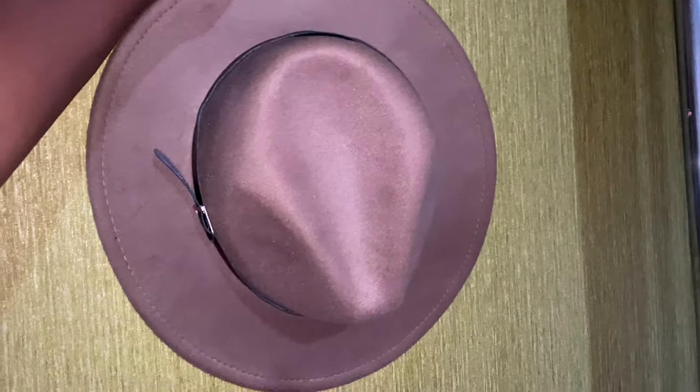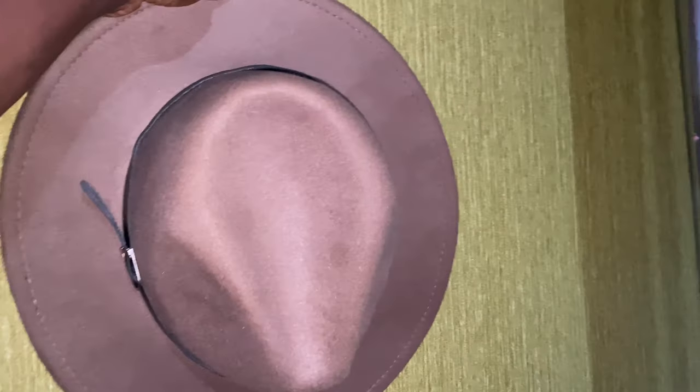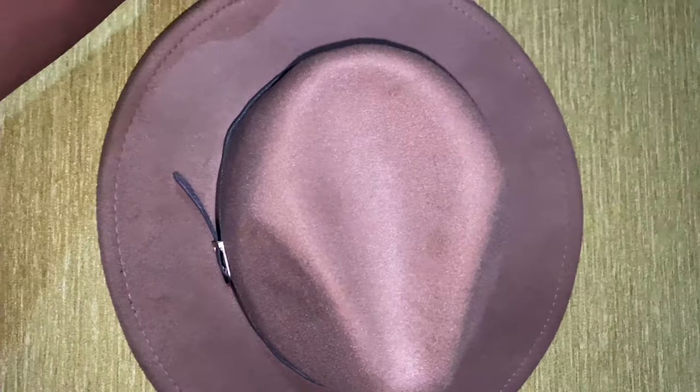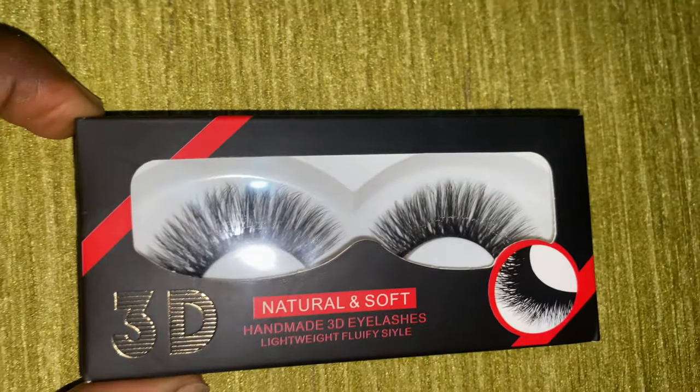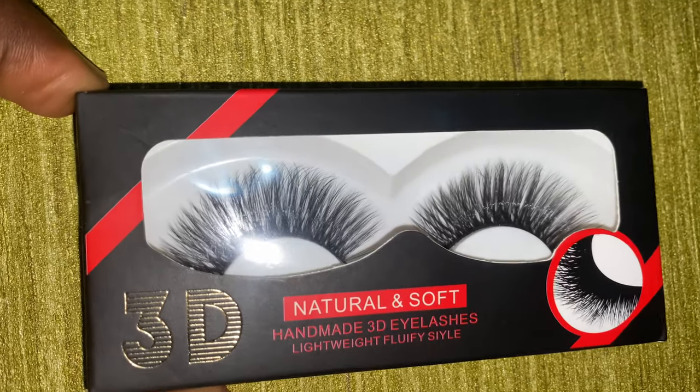I also got this fedora. If you've watched my Dubois hauls you've seen a lot of fedoras and you already know where I get them. This one I got at 500 bob — the other ones I got at 450 bob but this particular one was 500 bob. It's just so cute. I wanted a different color but I couldn't find the exact color I wanted, so I went with this one, which is just perfect — I can match it with many many clothes.